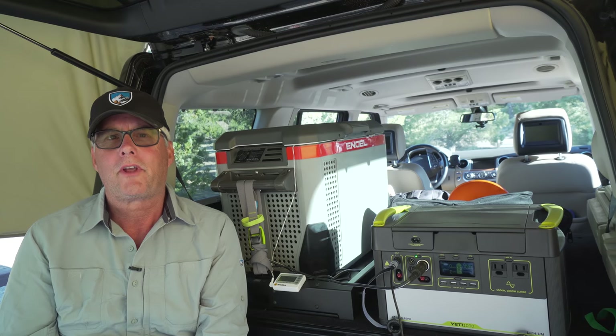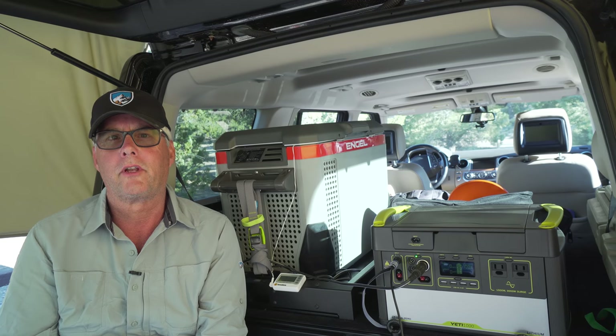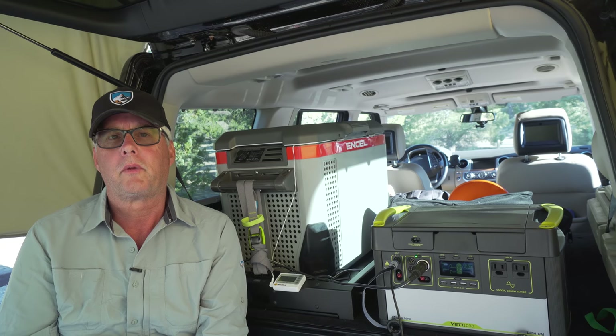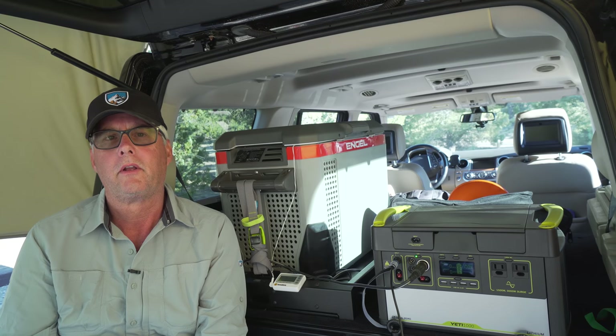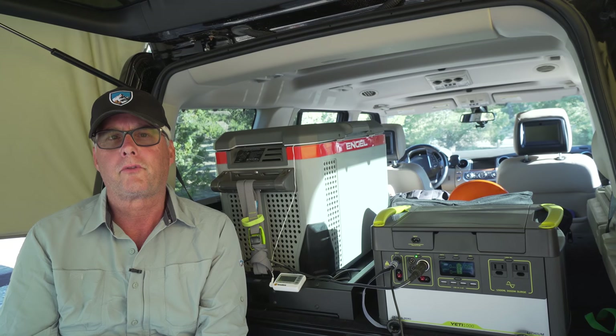Today we're testing out two new pieces of equipment. The first thing we've purchased is the Goal Zero Yeti 1000. You're probably more familiar with the Goal Zero Yeti 1400, but the 1000 model is available through Costco. It is about half the price of the 1400 through Goal Zero or on Amazon. I was a little concerned about whether that would be enough juice for me.